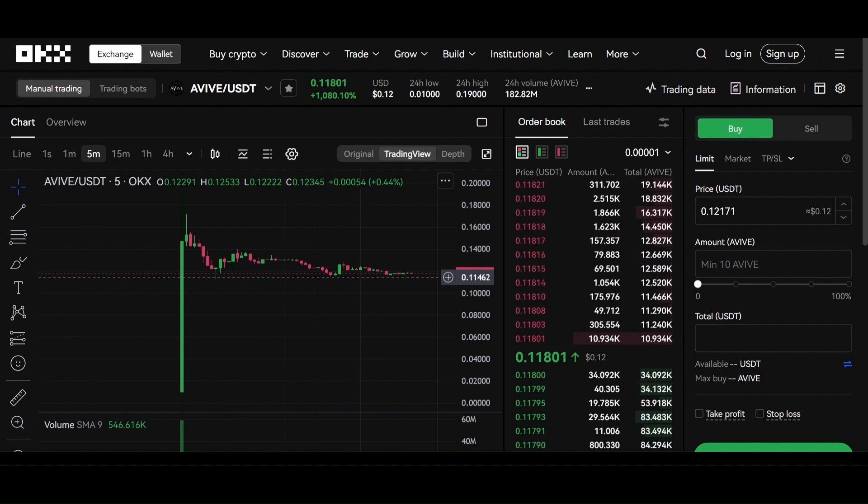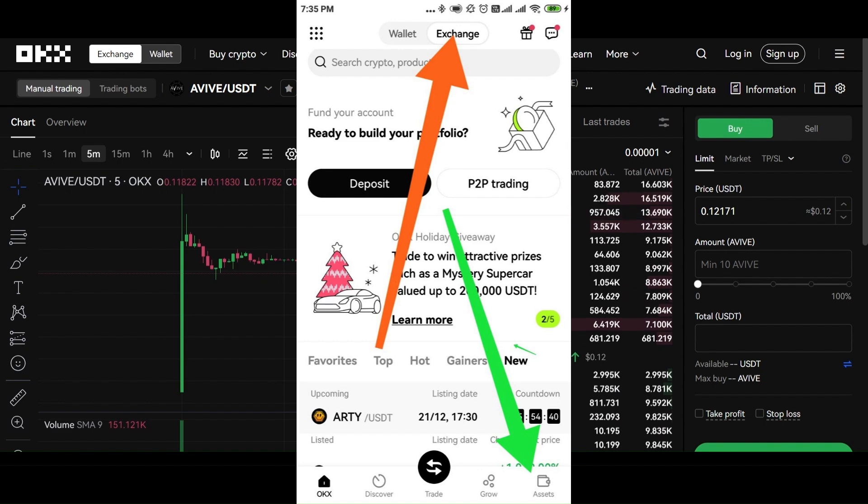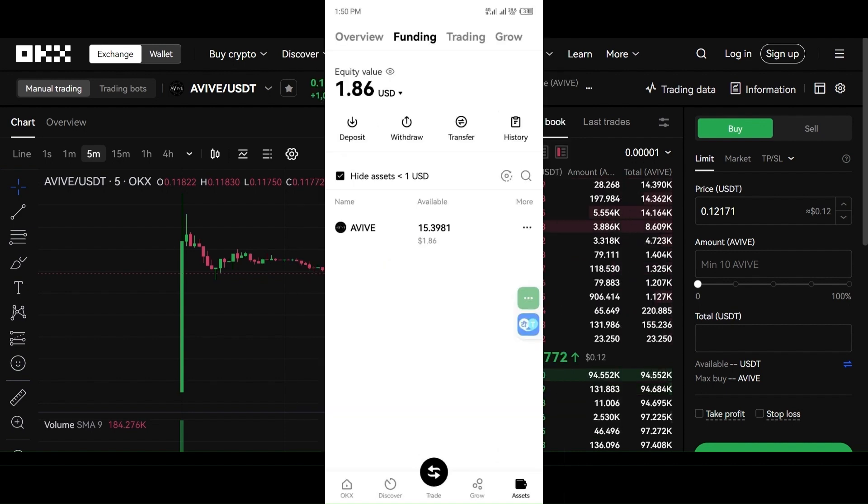Many friends have not received their coins and are not able to see them. There are two options. If you have entered your UID from OKX, open your OKX app. You will see two sections — Wallet and Exchange. Click on the Exchange section, then click on Assets. In the asset section you can see your balance, including your AVAI balance.